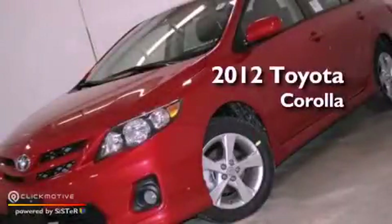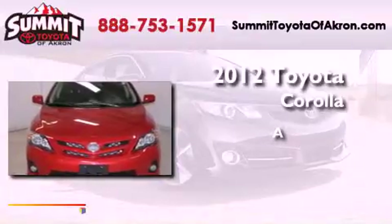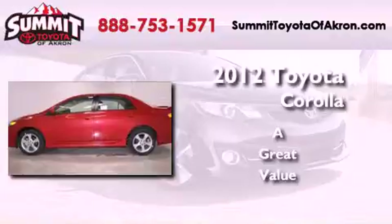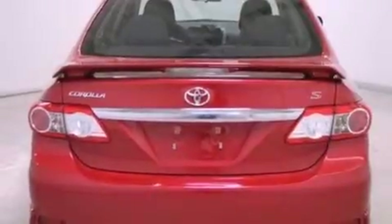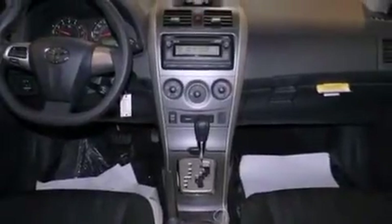This is a brand new 2012 Toyota Corolla. All of the following features are included: a low tire pressure indicator, traction control and stability control systems, full power accessories, a CD player, and an engine immobilizer theft deterrent system.